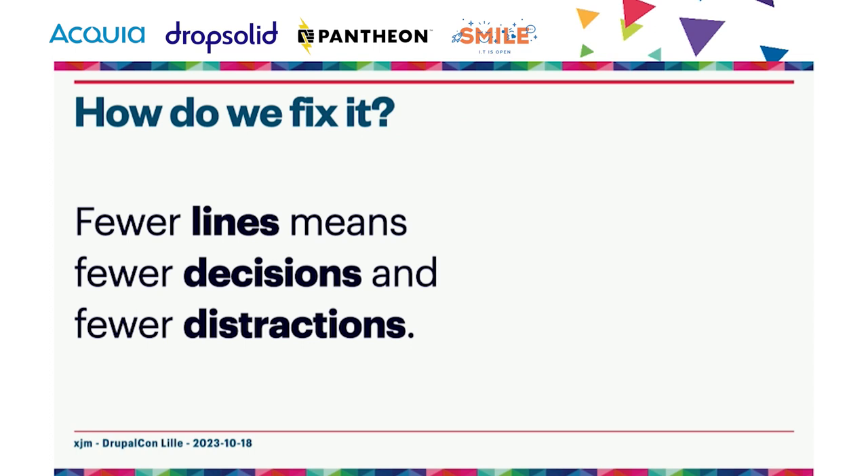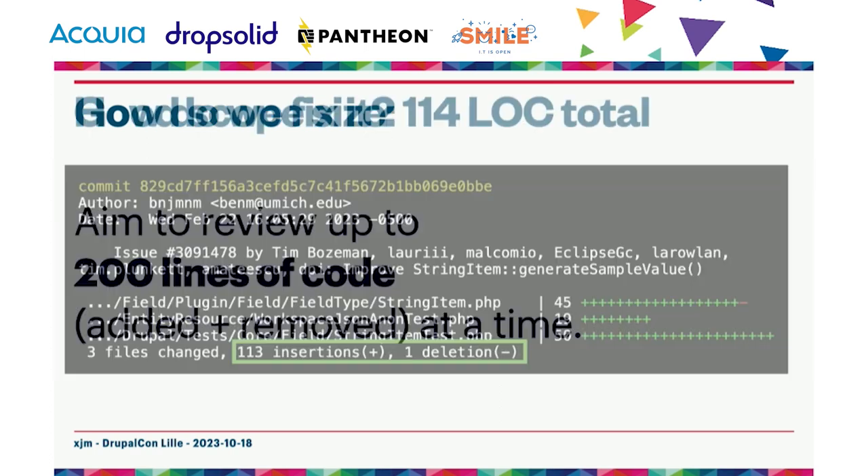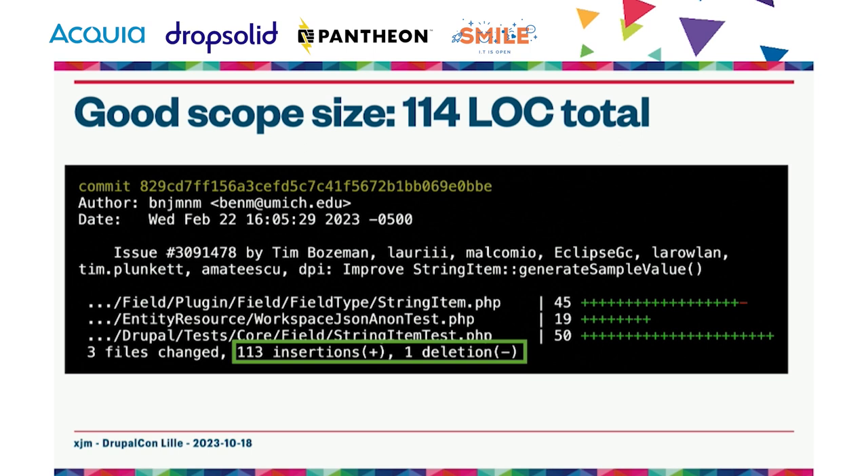Fewer lines to review means fewer decisions and fewer distractions. Based on the data, it's best to review around 200 lines of code at a time — this includes both added and removed lines, because you do need to read those to ensure the change is correct and there aren't regressions. You add the absolute values of added and removed line counts to get total items under review. For example, a change that added 113 lines and deleted 1 adds up to 114 total lines under review — a good change set size that reviewers were able to review within an hour.